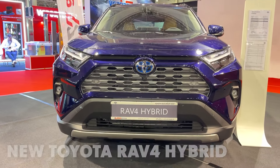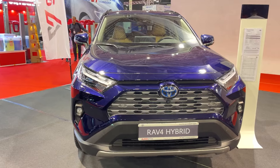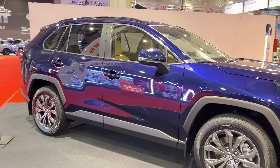Hey there car enthusiasts, today we're taking a closer look at the 2024 Toyota RAV4. This compact SUV has been a fan favorite for years, and it's not hard to see why. Let's dive in and see what the latest model has to offer.